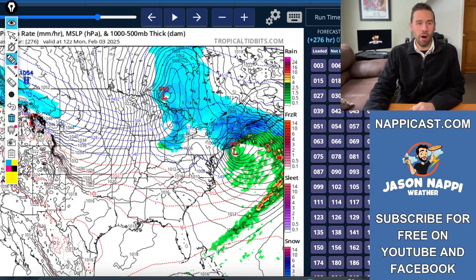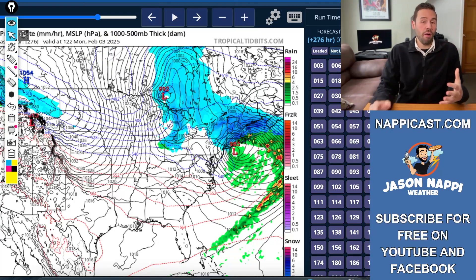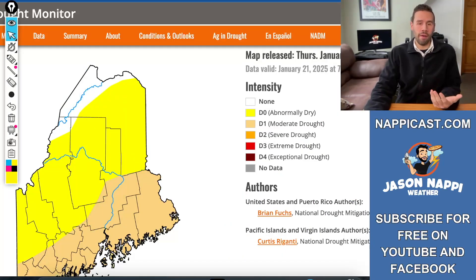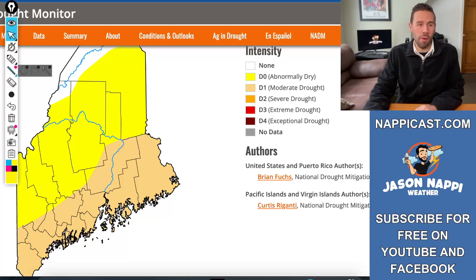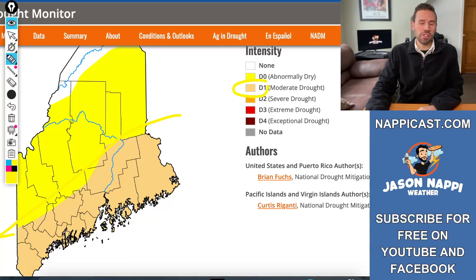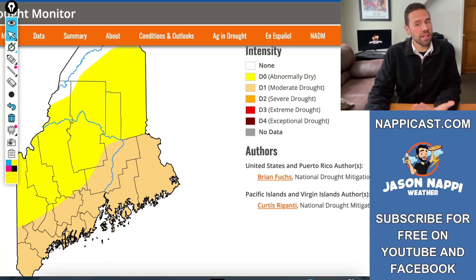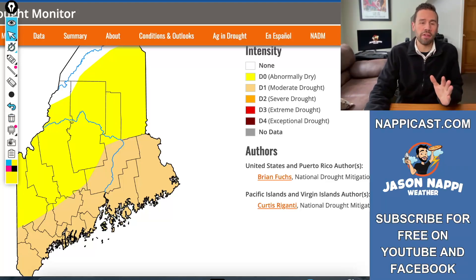Tomorrow and the next day, as we start to see maybe some agreement on the ensemble runs, that would be great — because we need it. Look at the drought that's been going on: still in a moderate drought for a good chunk of Maine — just south of the Katahdin region, a good chunk of down east, mid coast, southern coast, southwest interior. The severe drought is gone, but it's a moderate drought going on across Maine.